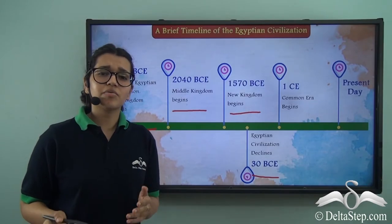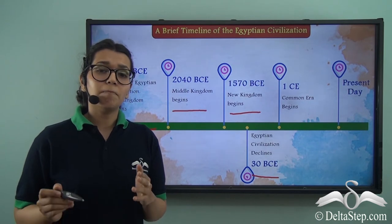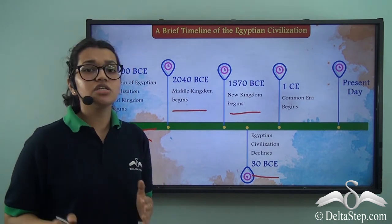So with that, we can understand how important this civilization really was — so important that even in this day and age, people try to find out much more about this ancient Egyptian civilization.